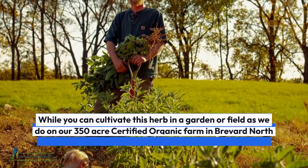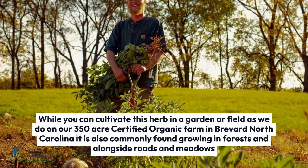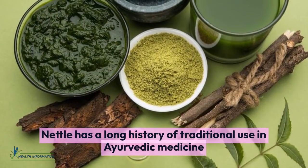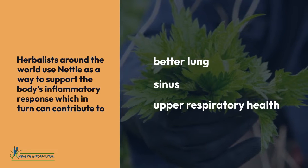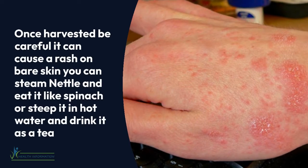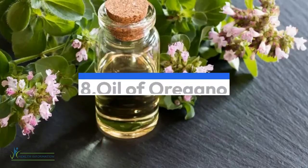Seven: Nettle. Nettle is a perennial herb native to Europe, Asia, northern Africa, and North America. While you can cultivate this herb in a garden or field — as is done on a 350-acre certified organic farm in Brevard, North Carolina — it is also commonly found growing in forests and alongside roads and meadows. Nettle has a long history of traditional use in Ayurvedic medicine, and herbalists around the world use it to support the body's inflammatory response, which can contribute to better lung, sinus, and upper respiratory health. Once harvested, be careful — it can cause a rash on bare skin. You can steam nettle and eat it like spinach, or steep it in hot water and drink it as a tea.